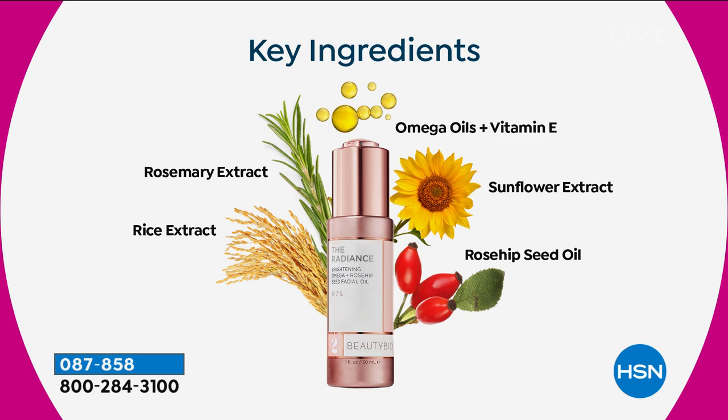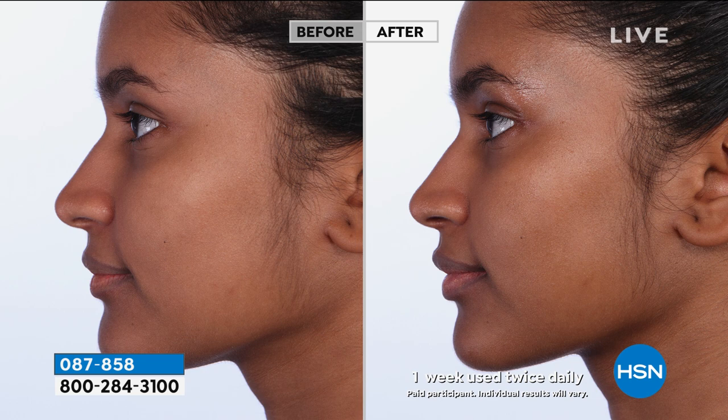It smells amazing — you're gonna wanna drink it, but don't. It's a totally clean formula, cruelty-free. And what I love about this is it is instant glow. Look at her cheekbones.